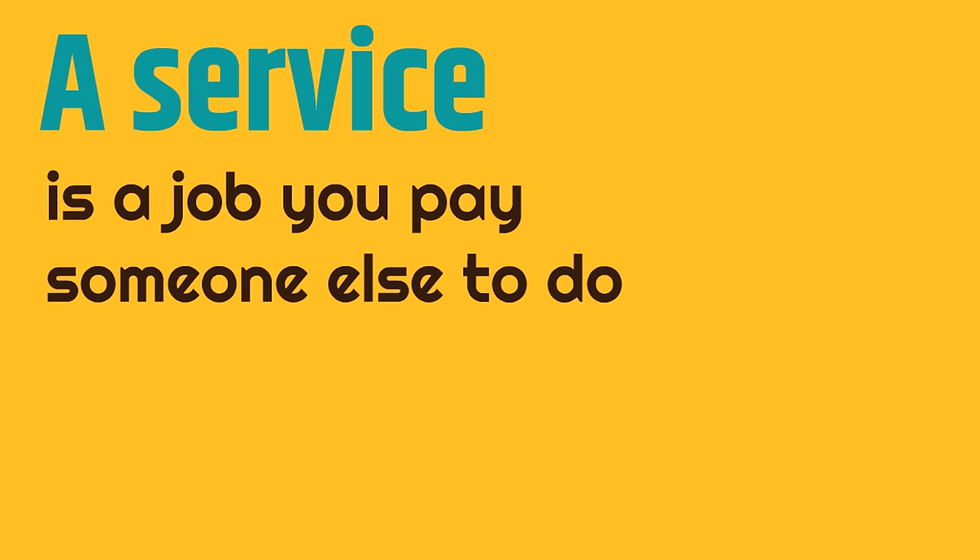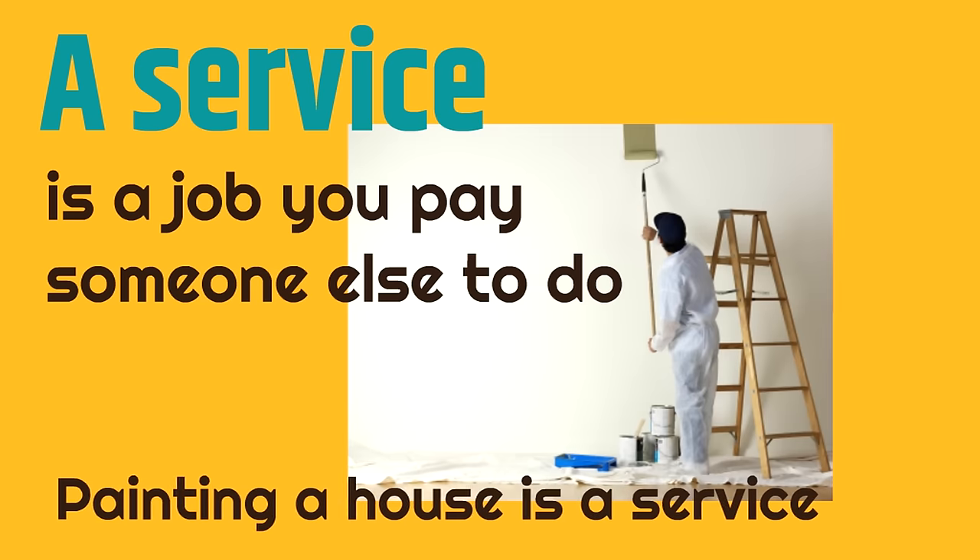Now a service is a job you pay someone else to do. A great example of that is painting a house. Painting a house is a service — it's a job you pay someone else to do.